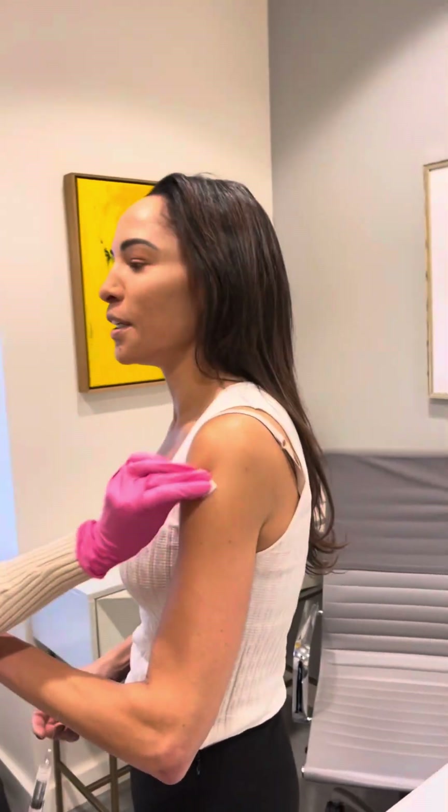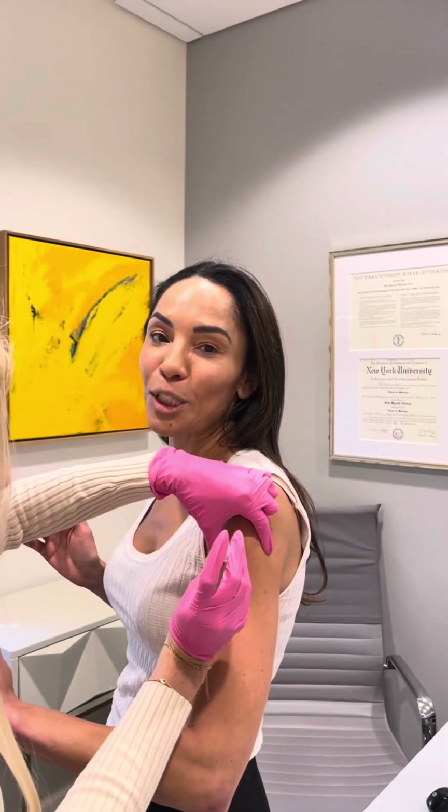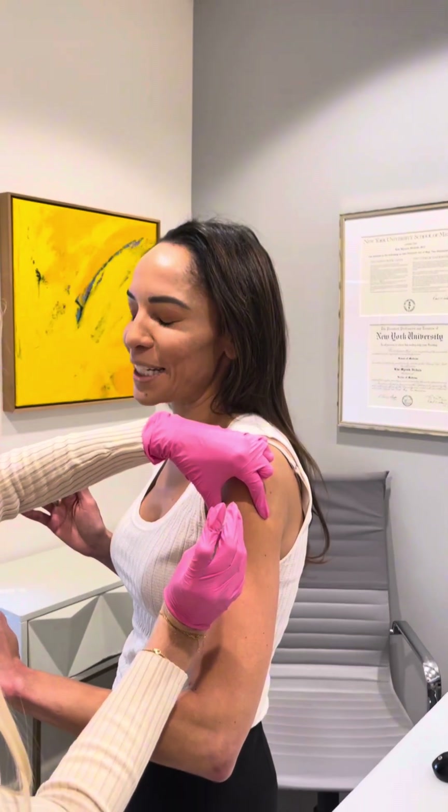I like to get this one in my arm. The Lipostat, you can get it in your arm, but it has a little bit of a sting to it, so I tend to get it lower down in the butt. So we won't show that one, but I'll get that one today too.